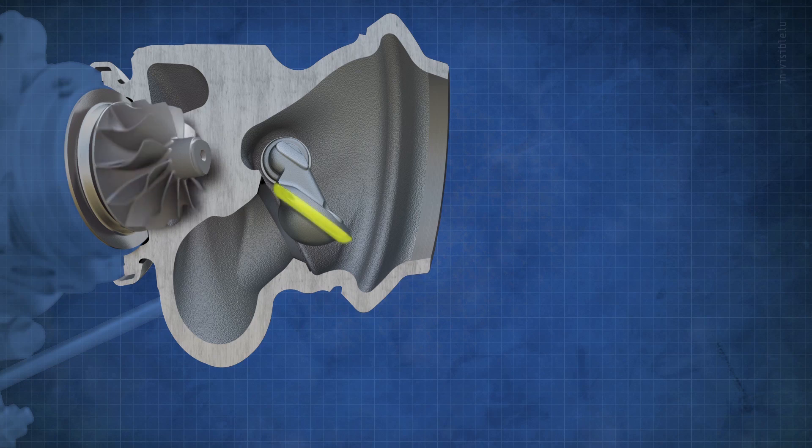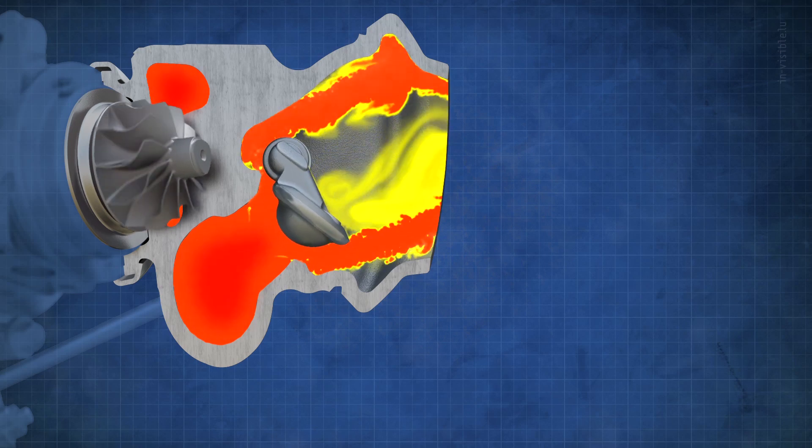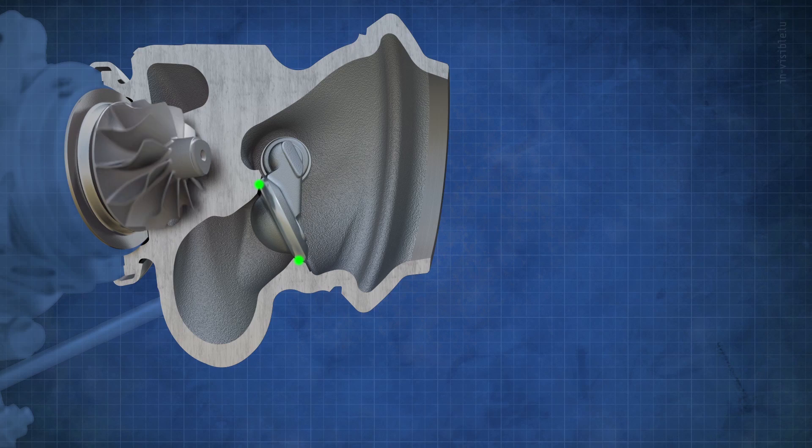The new valve has a toroidal profile that self-centers in a conical seat. The opening is far more symmetrical and progressive than a regular valve, and the sealing is very close to the outside diameter.